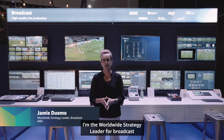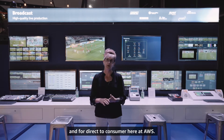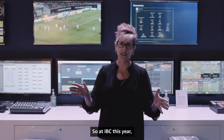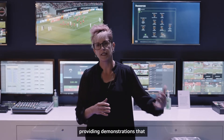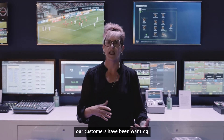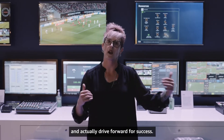My name is Jamie Dumo. I'm the worldwide strategy leader for broadcast and direct-to-consumer here at AWS. At IBC this year we are putting a lot of effort and focus on providing demonstrations that our customers have been wanting and at which our partners can actually support and drive forward for success.